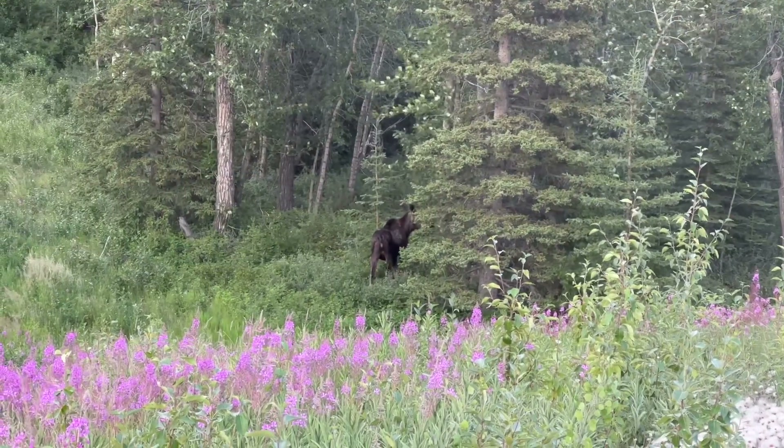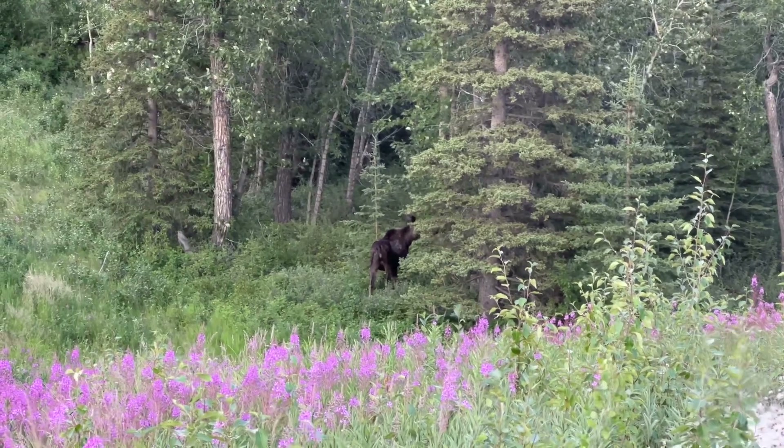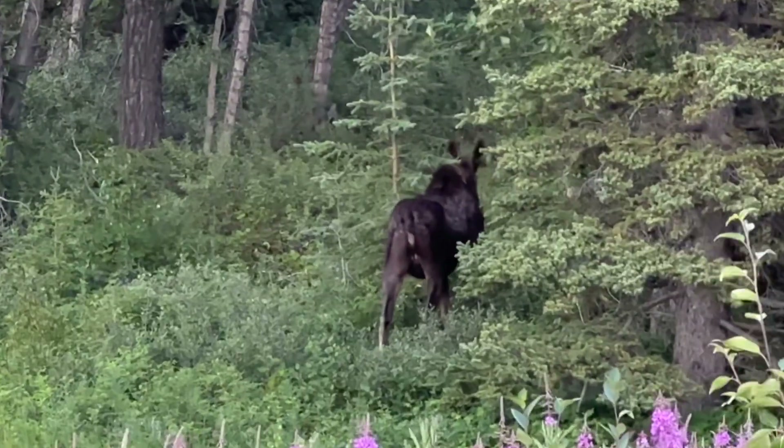And right there is a moosey. Beside the road, we saw it bedded down, so we drove down there. It's kind of walking into the woods a little bit.